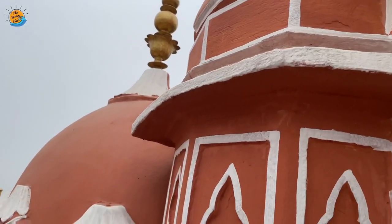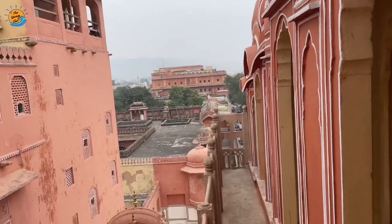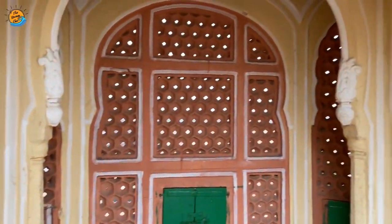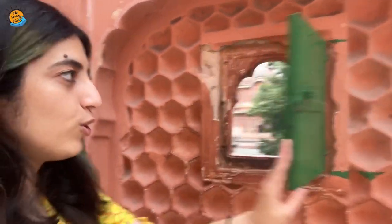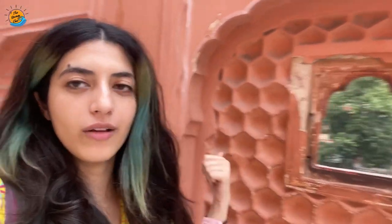Hawa Mahal ki yeh deewar royal ladies ke liye banai gayi thi, jisme bani hui chharokho ke madad se woh bahari duniya dekh sakti thi, kyunki Rajputana culture mein ladies apne face ko cover karke hi rakhti hain aur bahari duniya ko nahi dikhaati. It has got a lot of places from where you can see the outside world through these small little windows — like this. Most of them are closed but some are open and you get a proper view of the outside.